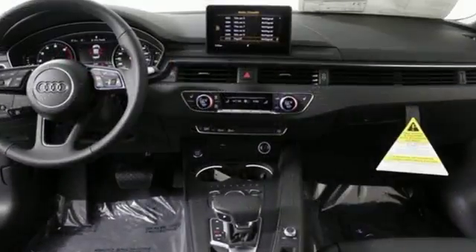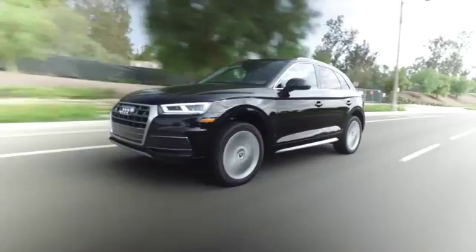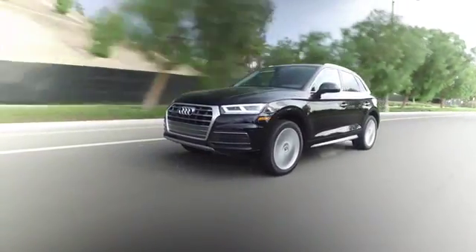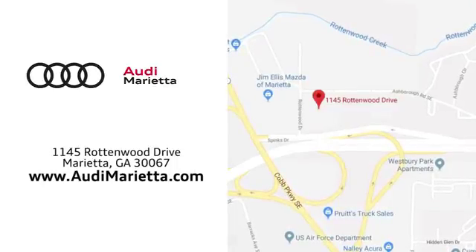Make a lasting impression in this A4. Test drive it today. At Audi Marietta, we prove every day that buying a car can be an enjoyable experience. We're conveniently located on Rottenwood Drive in Marietta, Georgia.